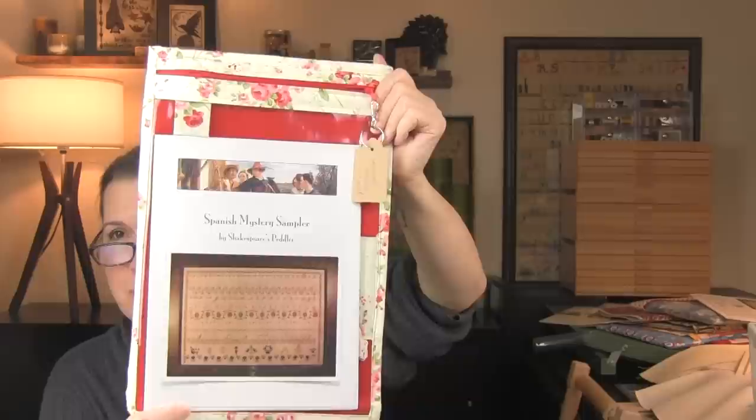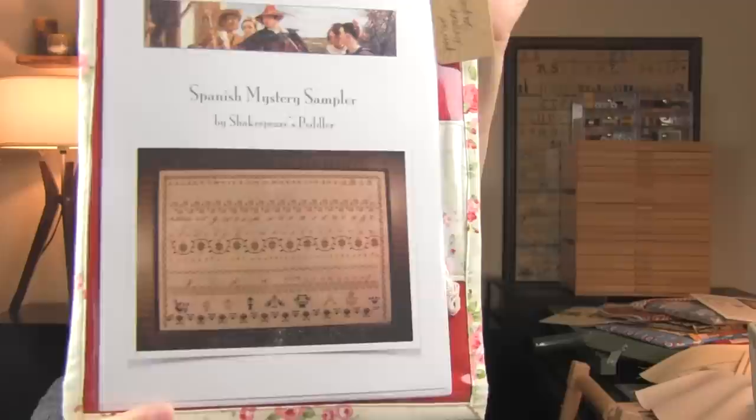These are now kind of the one-offs. The next one is Shakespeare's Peddler — this is the Spanish Mystery Sampler, a very, very large sampler. It's on 46 count light nougat with the called-for floss.